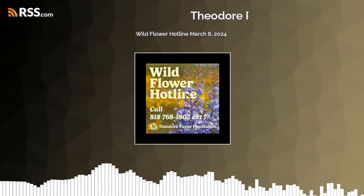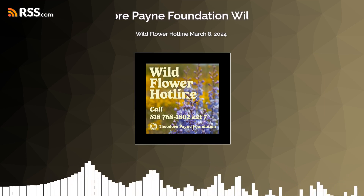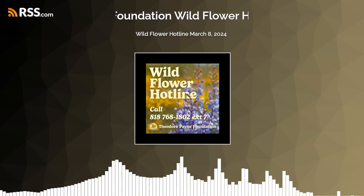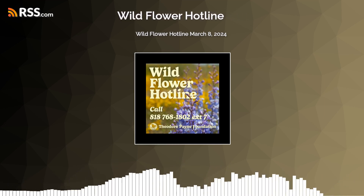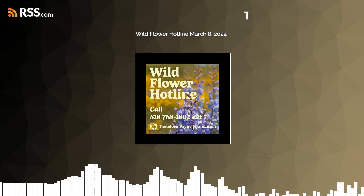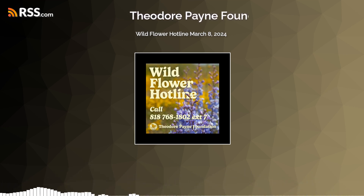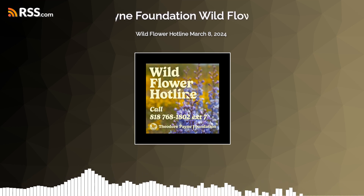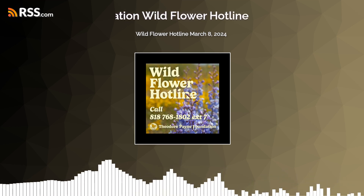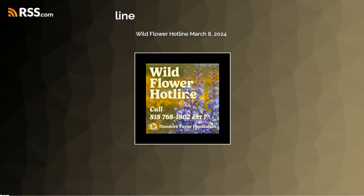Welcome. Theodore Payne Foundation's Wildflower Hotline is made possible by donations and memberships. Please support the hotline today. The hotline offers weekly online and recorded updates on the best locations for viewing spring wildflowers in southern and central California. All locations are on easily accessible public lands and range from urban to wild, distant to right here in L.A.